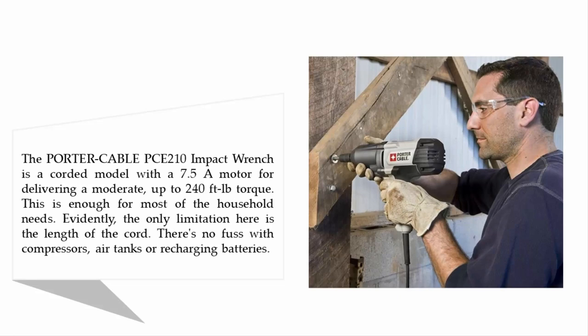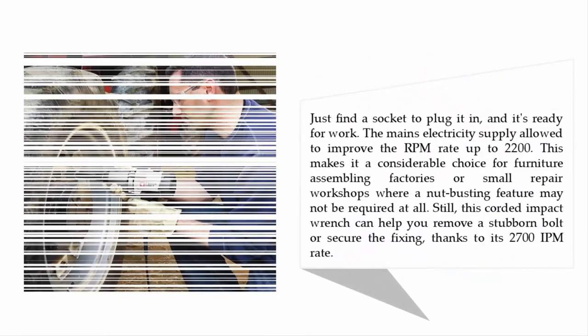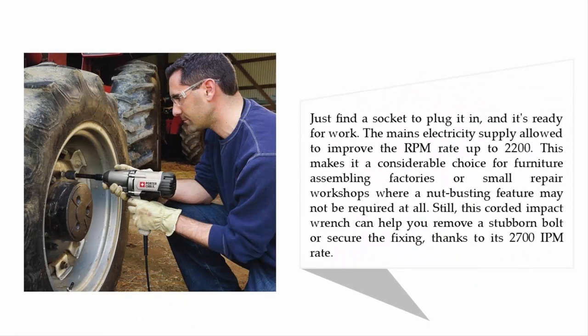The Porter Cable PCE210 impact wrench is a corded model with a 7.5 amp motor, delivering a moderate up to 240 feet-pound torque. This is enough for most household needs. The only limitation here is the length of the cord — there's no fuss with compressors, air tanks, or recharging batteries. Just find a socket to plug it in and it's ready for work.